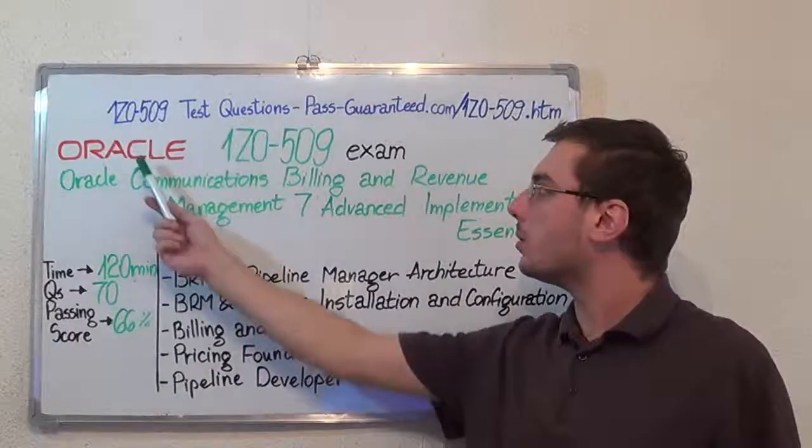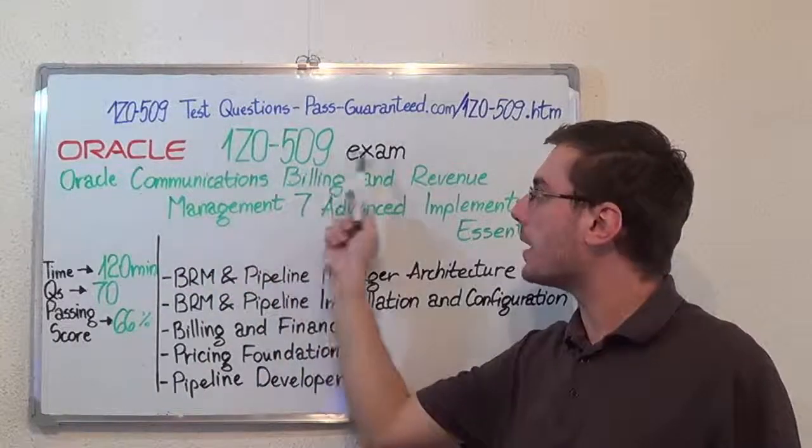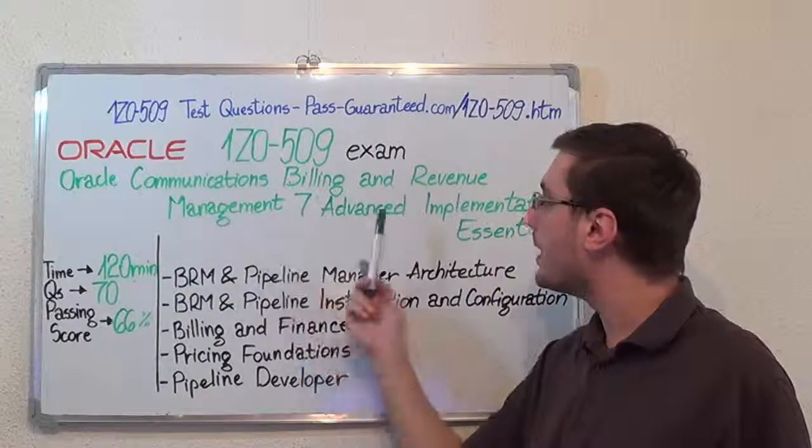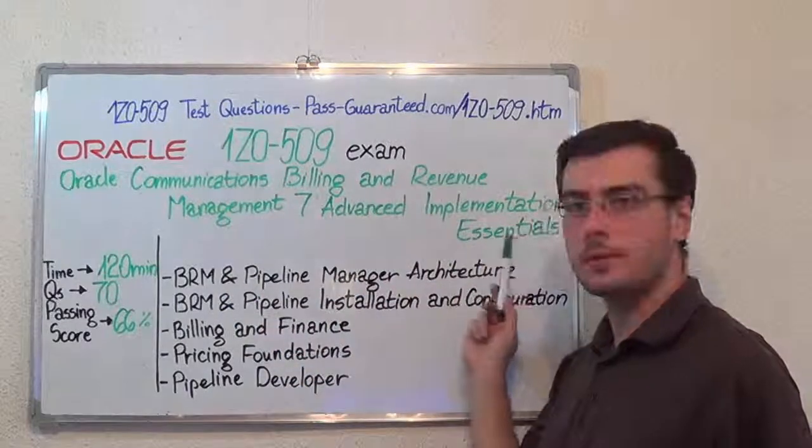Hello everyone, today I will present you the Oracle 1Z0-509 exam, Oracle Communications Billing and Revenue Management 7, Advanced Implementation Essentials.